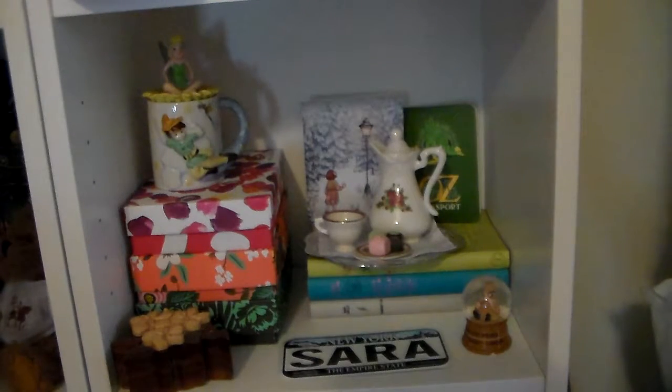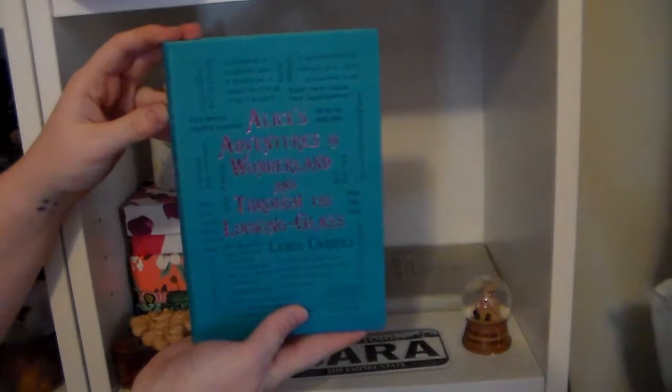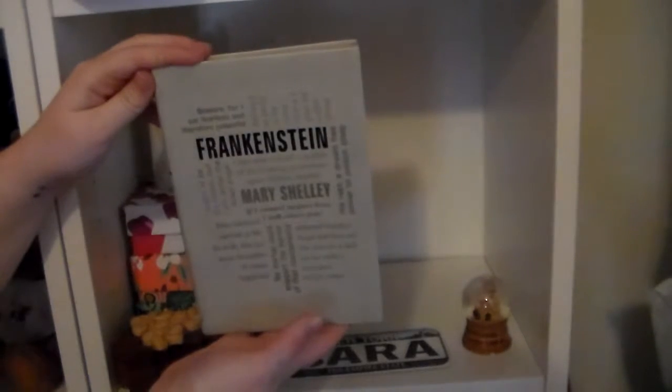Here's my second classics shelf, which has my Word Cloud Classics on it. Since a lot of my Word Cloud Classics I'm either currently reading or haven't read yet, the shelf isn't super full yet, so it's mostly trinkets. But the Word Cloud Classics I do have: The Wizard of Oz by L. Frank Baum, Alice's Adventures in Wonderland and Through the Looking Glass by Lewis Carroll, and Frankenstein by Mary Shelley.